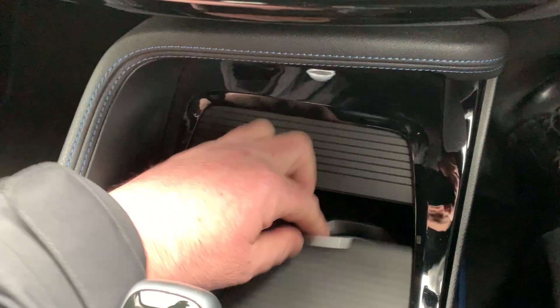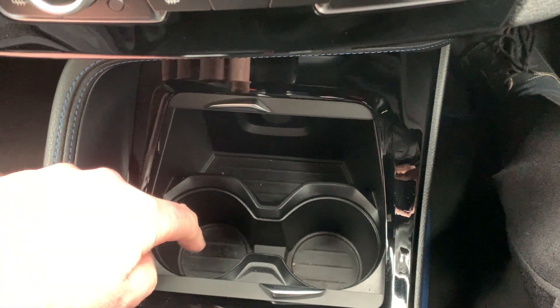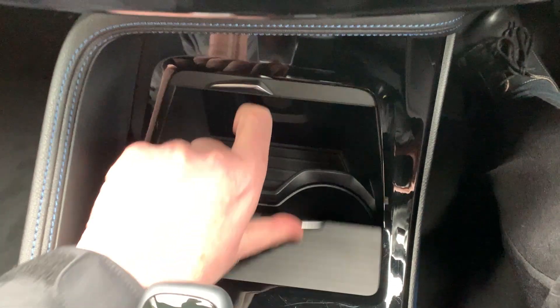You've also got heated seats, which I'll leave on today because it is a bit chilly out there. Under the centre console there's a 12 watt supply which is quite handy for charging your phone, and you've got a couple of drinks holders in there as well.